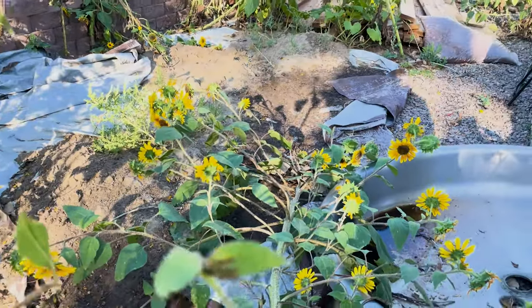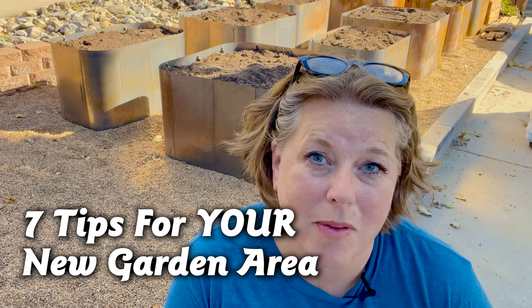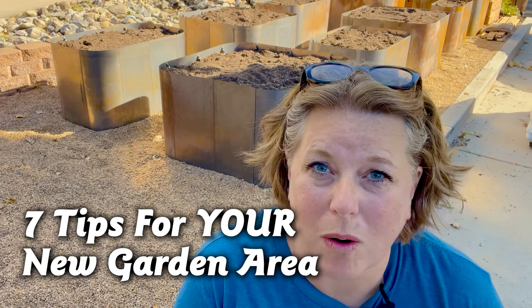Everyone has that part of their yard they don't want anyone else to see. Maybe it's at the back of your property or maybe it's the side yard. For me, very conveniently, it was right in the front of my house. It took me six years to decide what to do, but it only took a few weeks to transform a really ugly part of my yard and eyesore into this. A garden is a great solution for problem parts of your yard, and I have seven tips that will help you transform that unsightly part of your property into something beautiful and productive.